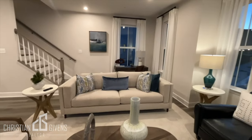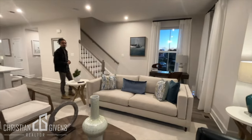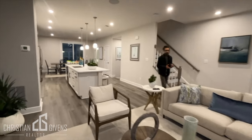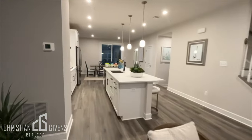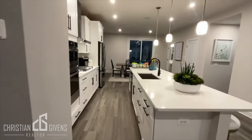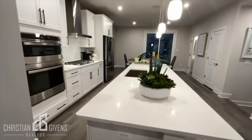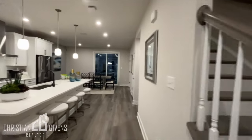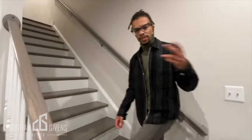The home has seven-inch wide LVP floors and the home is 1,900 square feet to start, and can be expanded up to 2,300 square feet if you add the optional fourth level. Take in the kitchen again — let me know what you guys think about the space and the cabinets. Let's go upstairs and check out the bedrooms.